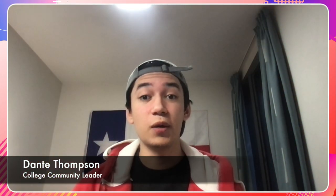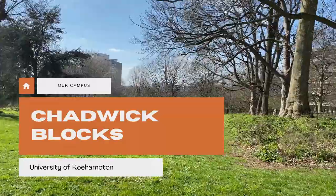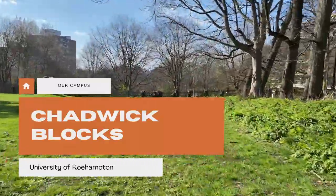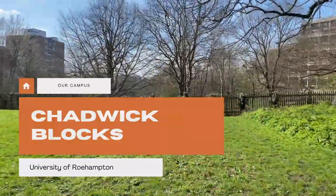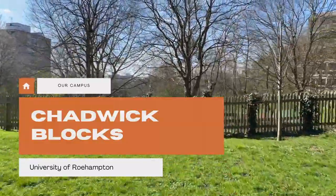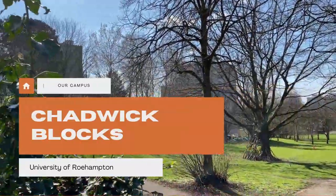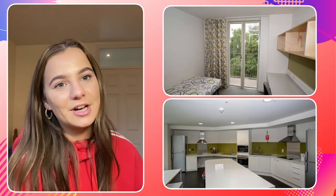We're going to be showing you what a Whitelands kitchen and bedroom looks like as well as a Chadwick kitchen and bedroom. This is what your standard bedroom and kitchen will look like at Chadwick.